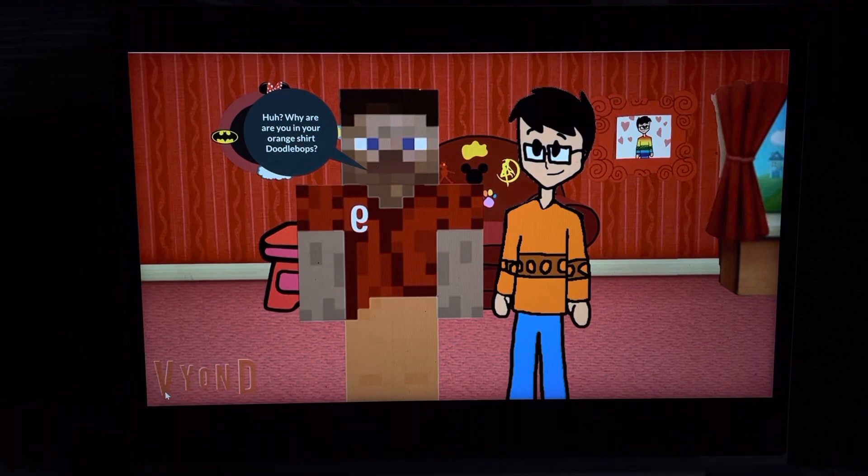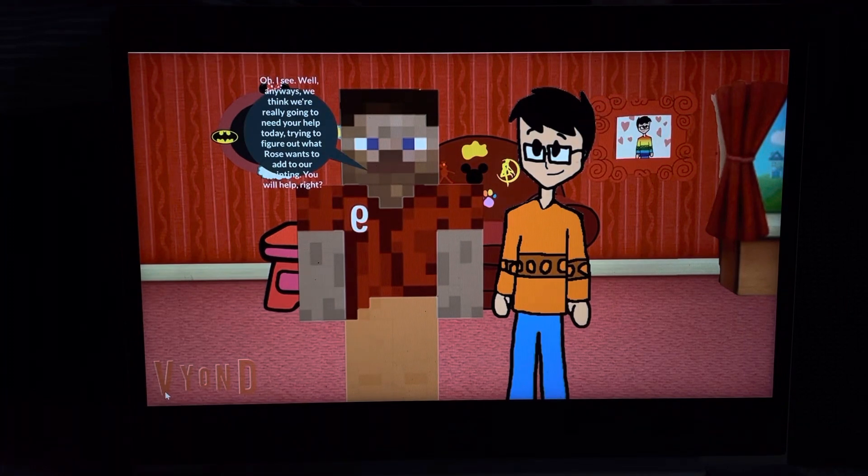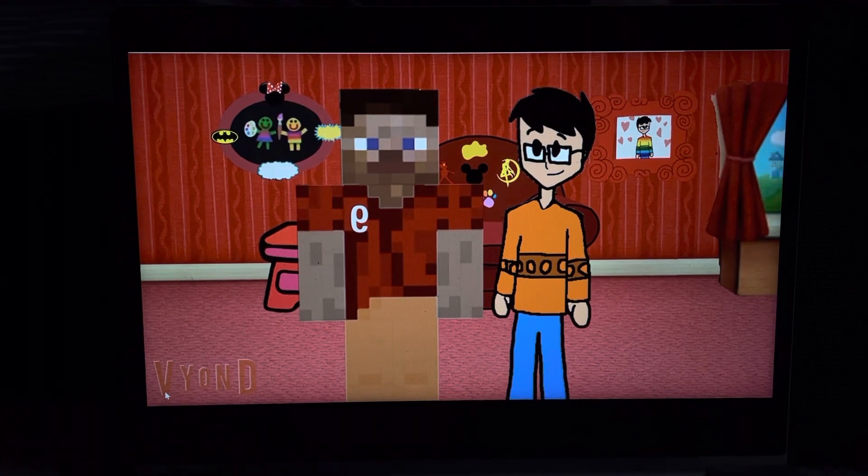Why are you in your orange shirt doodle box? I'm wearing my orange shirt because orange is another wonderful color. Oh, I see. Well, anyways, we think we're really going to need your help today, trying to figure out what Rose wants to add to our painting. You will help, right? You will. Terrific.